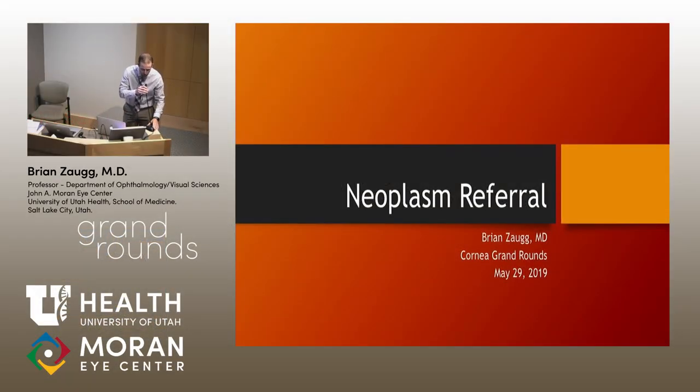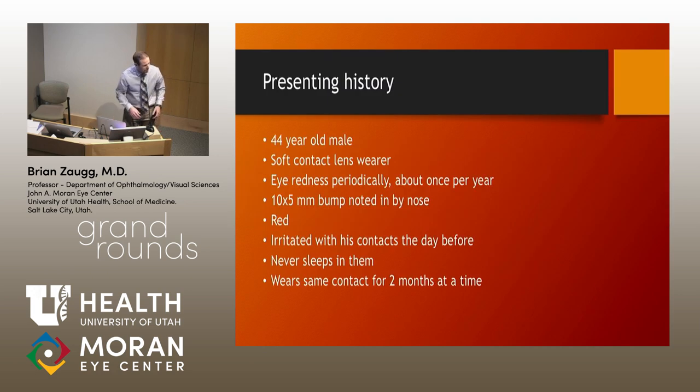It took me about seven years to get excited about this case. When I first saw it with Jeff Petty, he was excited about it immediately. I thought of it this last week when we were thinking about these cases. I'm going to present a 44-year-old male who was sent to Jeff's clinic for a neoplasm referral from a local optometrist — a 44-year-old with soft contact lens wear.